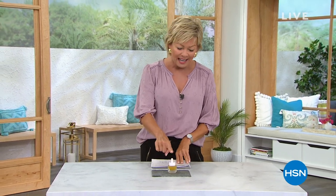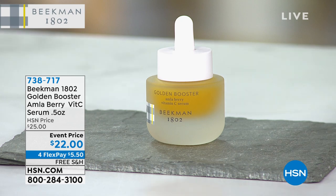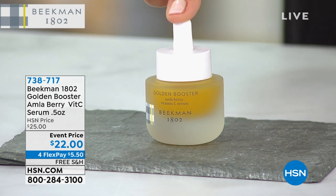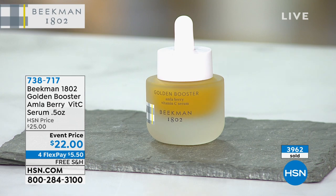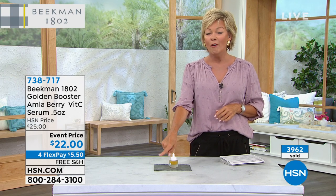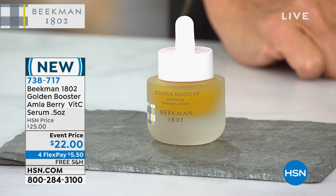I want to share one of my personal favorites in the first hour — we just launched it yesterday. It's a brand new serum loaded with vitamin C. We all know the benefits of vitamin C for brightening and lightening our skin. This has something called alma berry, 2% alma berry extracts — a fruit known as a super rich source of vitamin C. It's an antioxidant that helps fight free radicals. If you want to reduce the appearance of dull and uneven skin tone while plumping the skin, I'd definitely recommend trying it, especially at an event price with four flex and free shipping. Half the quantity disappeared yesterday at its debut — this is your second and probably last chance. Item number 738-717.